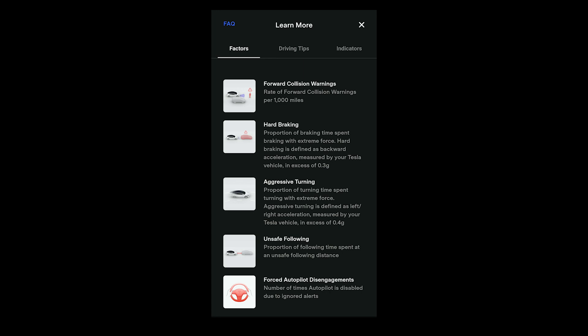The next factor is Hard Braking — how hard you brake, specifically how quickly you decelerate and come to a stop. This ensures you're not following too close to the car in front of you and slamming the brakes when they do. Then there's Aggressive Turning: how fast you make left or right turns. The expectation is to make turns as slowly as possible — you can feel aggressive turning when you're moving side to side in your seat, and you want to avoid that.